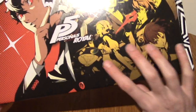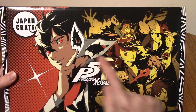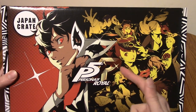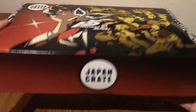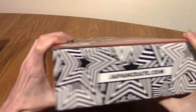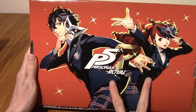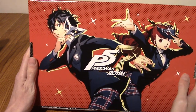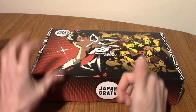We've got the characters here. I know that's Morgana the cat, and Anne — I think that's the female protagonist you can play instead of Joker. And of course there's the rest of the cast I don't recognise. We've got the Japan Crate logo there and their social media. Very nice gradient at the back, and at the back are the protagonists of Royal. I think you get to choose male or female — didn't they do that with Persona 3? Anyway, I'm going to get a knife now to slice open the tape.